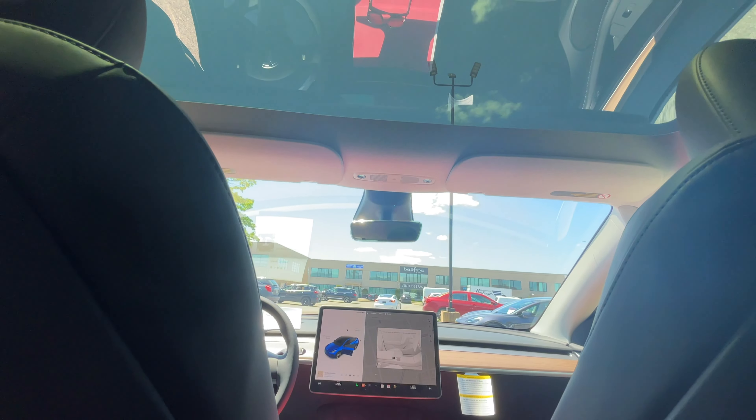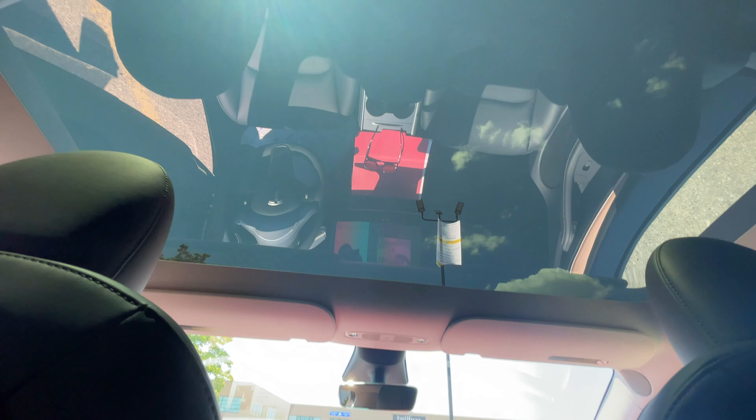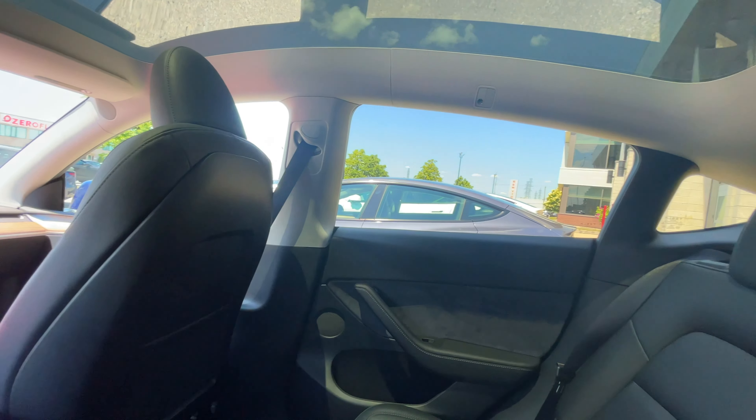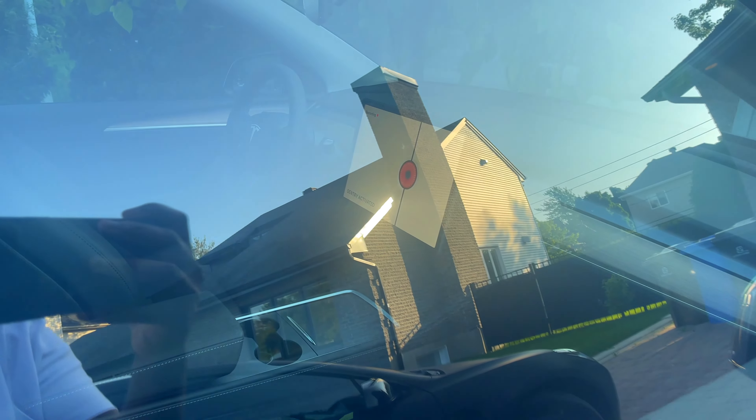We got the car and everything looks perfect. No issues with the car at all, and the delivery was actually pretty seamless. There are not many panel gaps anywhere. The car is basically the same as the Tesla Model 3 but a little bit bigger, and the Tesla Model Y has the premium interior. Sentry Mode is activated and you can see Hardware 3.